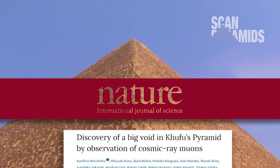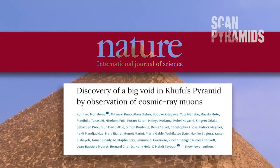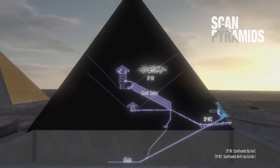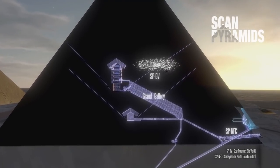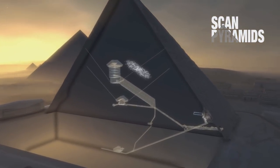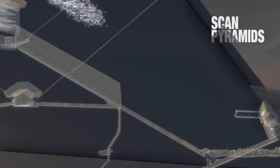But in November 2017, the ScanPyramids team published their findings in Nature magazine. They announced a new major discovery at the very heart of the pyramid — a previously unknown cavity at least 30 meters long detected above the Grand Gallery, named SPBV, the ScanPyramids Big Void. It's the second important discovery the researchers have made, after the announcement in October 2016 of a corridor situated behind the gigantic chevrons of the North Face.